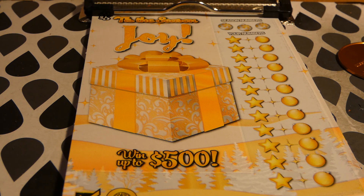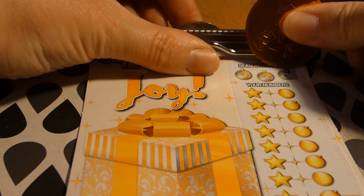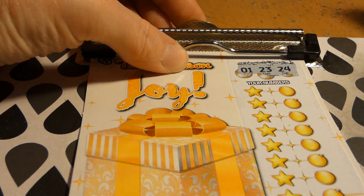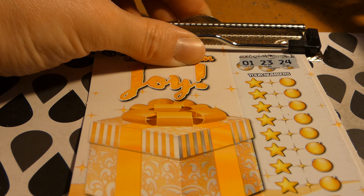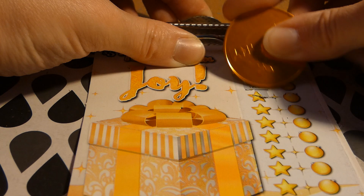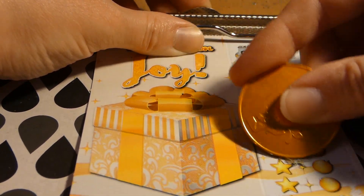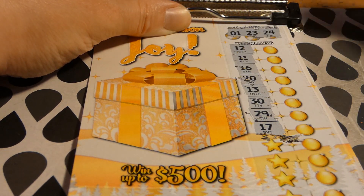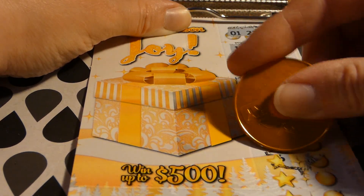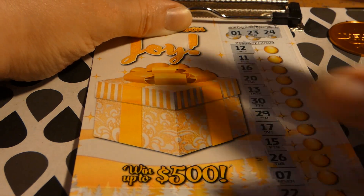There are 28 of 59,500 top prizes left and 352 of 715,100 second place winners left. They are pretty tickets — they do a good job on these holiday tickets. My numbers are: 123, 24, 12, 11, 16, 20, 13, 30, 29, 17, 15, 26, 7, 22 — one off. Scratch is okay, no complaints there.